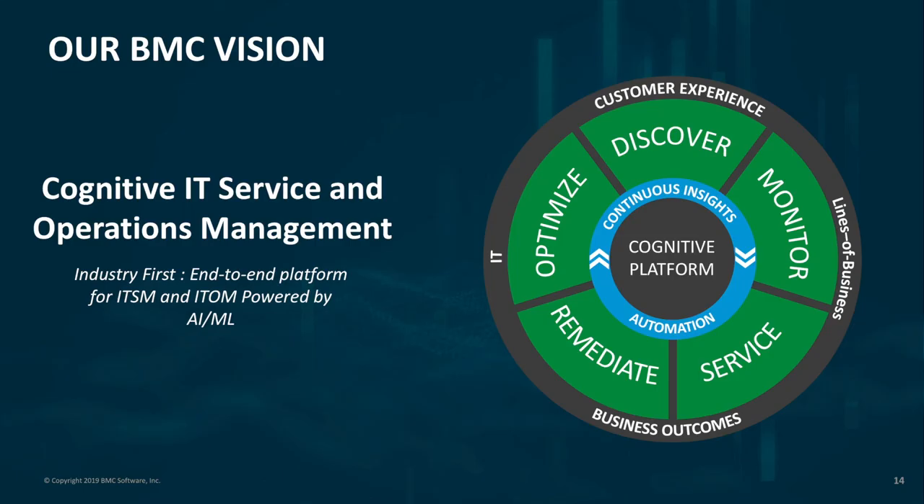Finally, I'd like to mention our vision. From BMC's point of view, we're going in a direction to build the industry's first end-to-end platform for ITSM and ITOM, powered by AI and ML. We want to bring optimize, discover, monitor, service, and remediate together on a single unified platform powered by cognitive capabilities. Thank you everyone for your time.